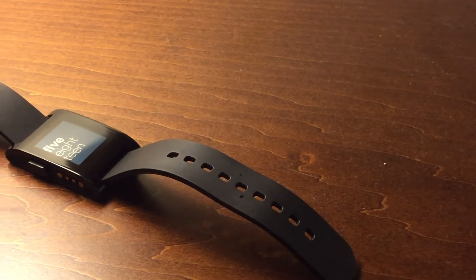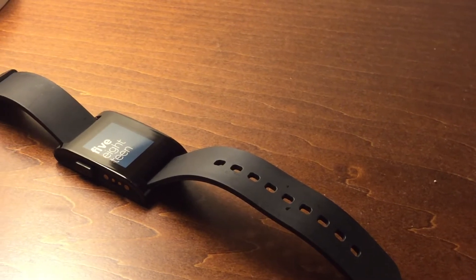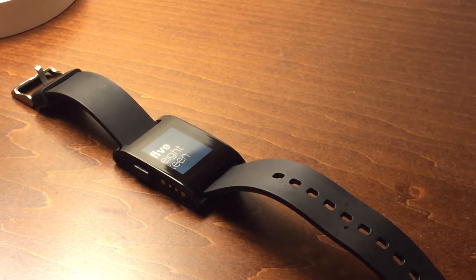I've had nearly six full months to put the Pebble through its paces. While the device itself has been out for over a year, Pebble claims it's still the best smartwatch on the market. Let's see if that claim still holds true as of November 2014.